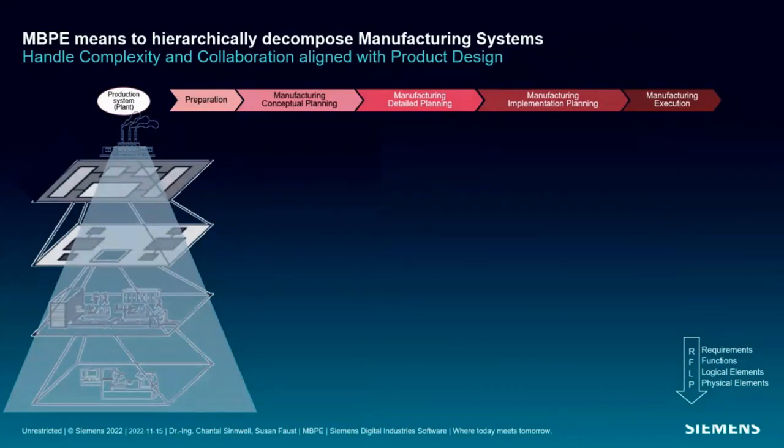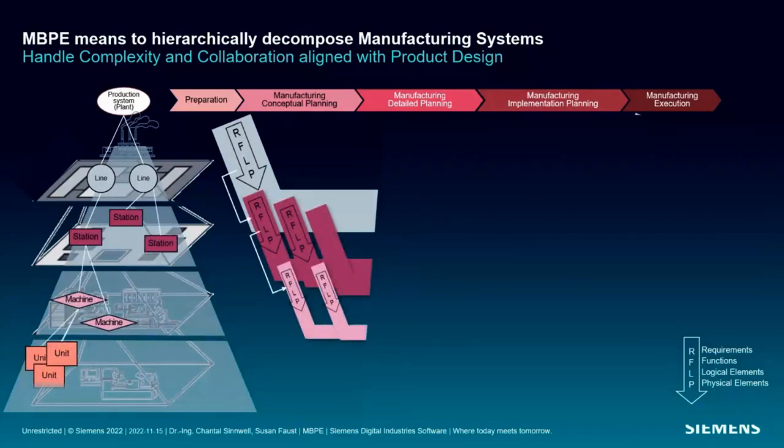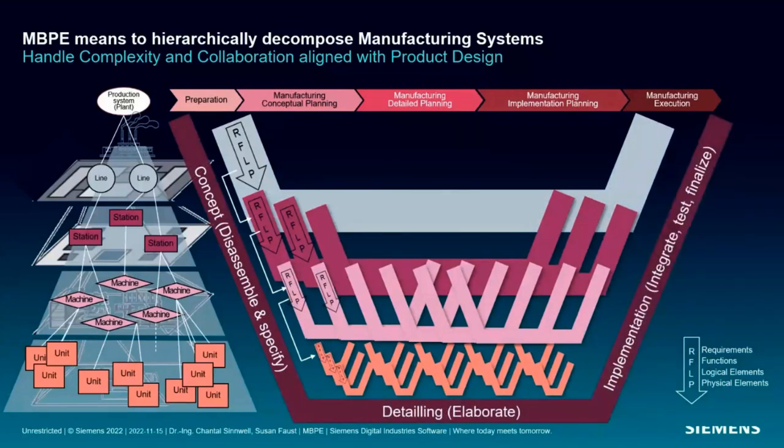From a system theory perspective, a manufacturing system also has a system boundary — for example, a complete production site or a distributed production network. For illustration, we've limited our boundary to a single factory building. Our production factory includes different production areas represented by production lines and secondary areas. Within these production lines we find subsystems in the form of stations, organized according to different production principles. These principles emerge from logical system synthesis during the model-based production system planning process.